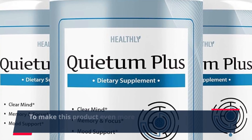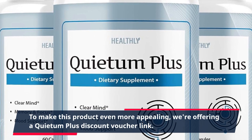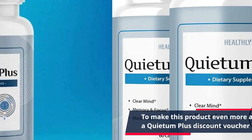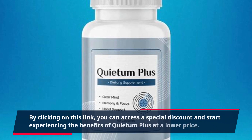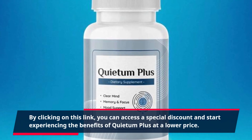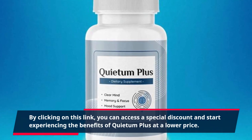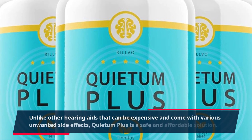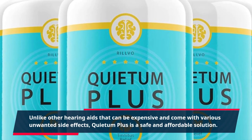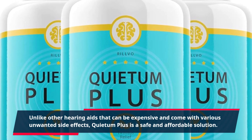To make this product even more appealing, we're offering a Quietum Plus discount voucher link. By clicking on this link, you can access a special discount and start experiencing the benefits of Quietum Plus at a lower price. Unlike other hearing aids that can be expensive and come with various unwanted side effects, Quietum Plus is a safe and affordable solution.